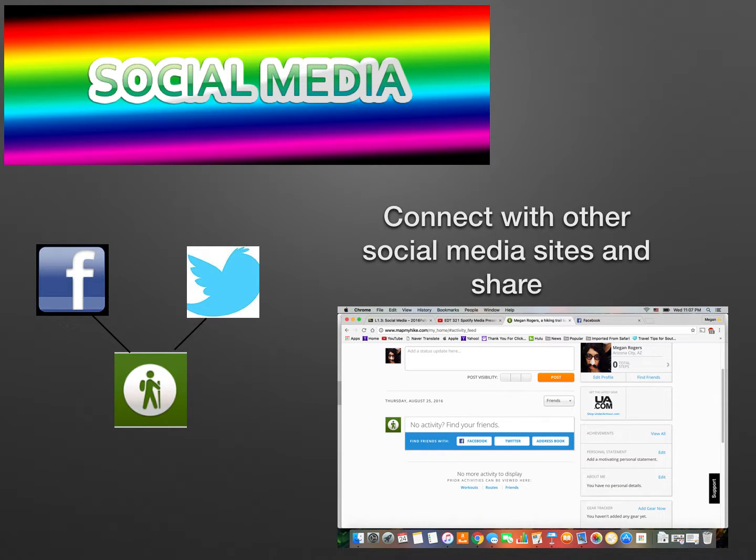This is done by connecting the MapMyHike account with Facebook and Twitter accounts. Once the accounts are linked, you can find your Facebook and Twitter friends who are also using MapMyHike and you can share your progress with one another.